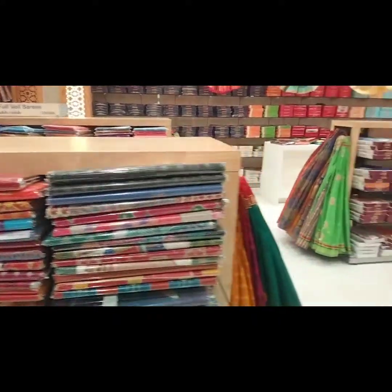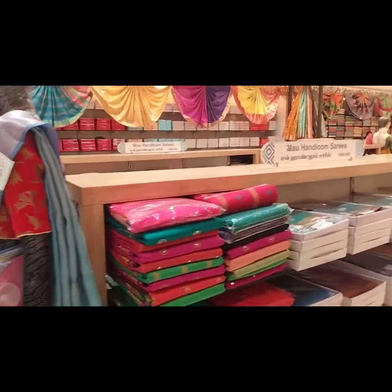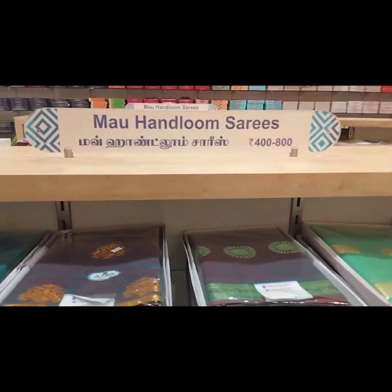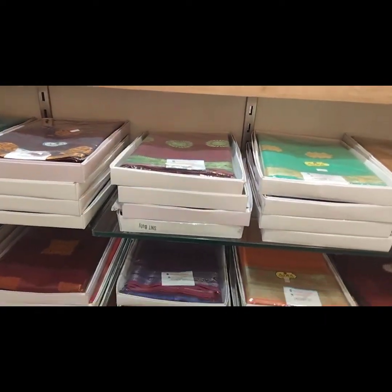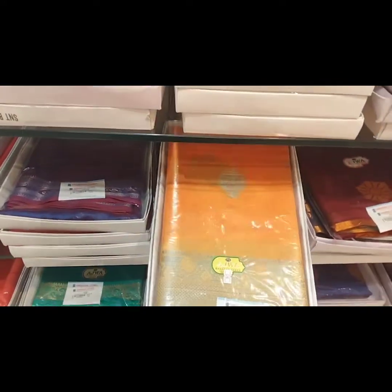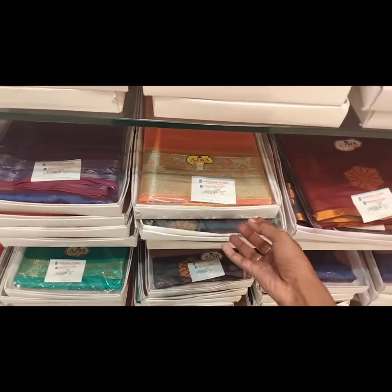These sarees are popular with college girls, teachers, and professors. They come in a light orange color as well as leather tones and a blue color — super variety. They are available in a wide range of colors for all occasions.